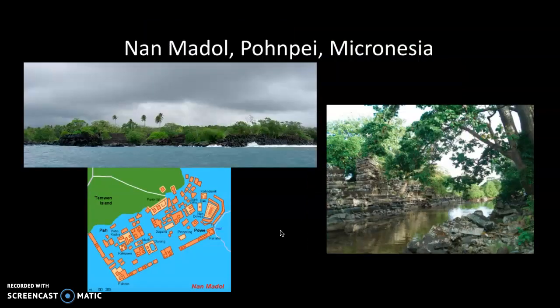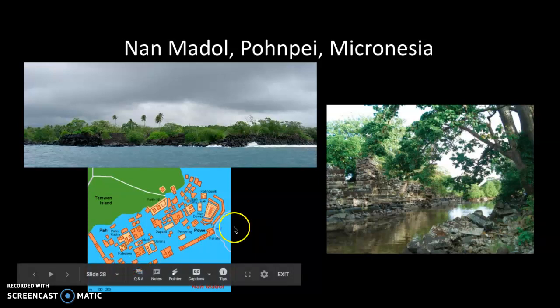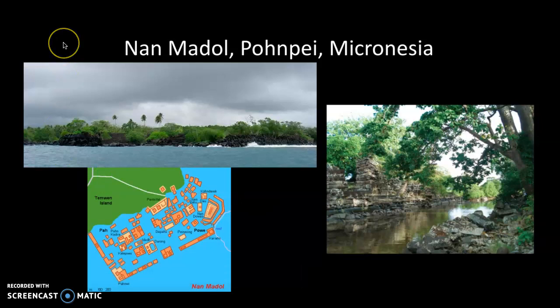Looking back at the map, the idea of eels being cultivated here makes sense because there is a really elaborate canal system set up to flush the canals using the motion of the daily tides, ensuring that fresh water was brought into these tidal canals and waterways.